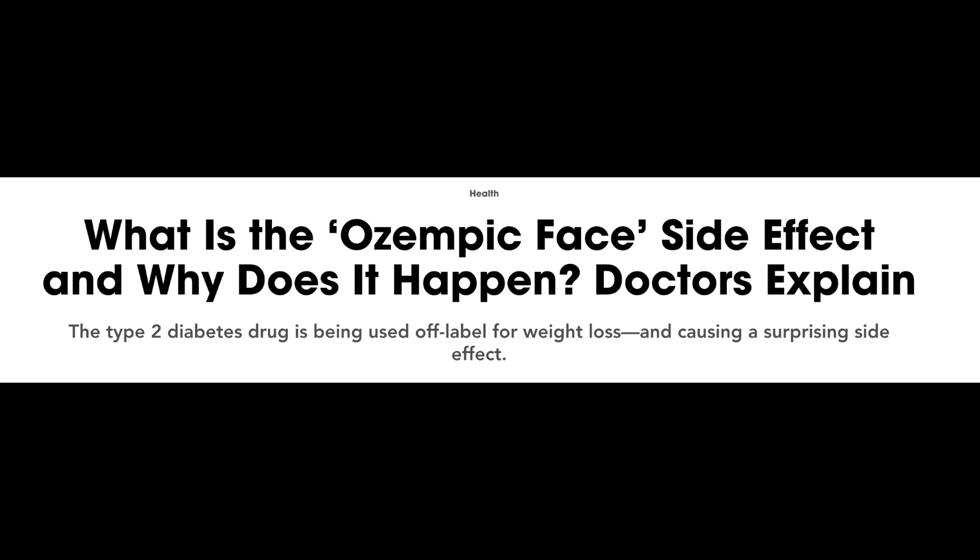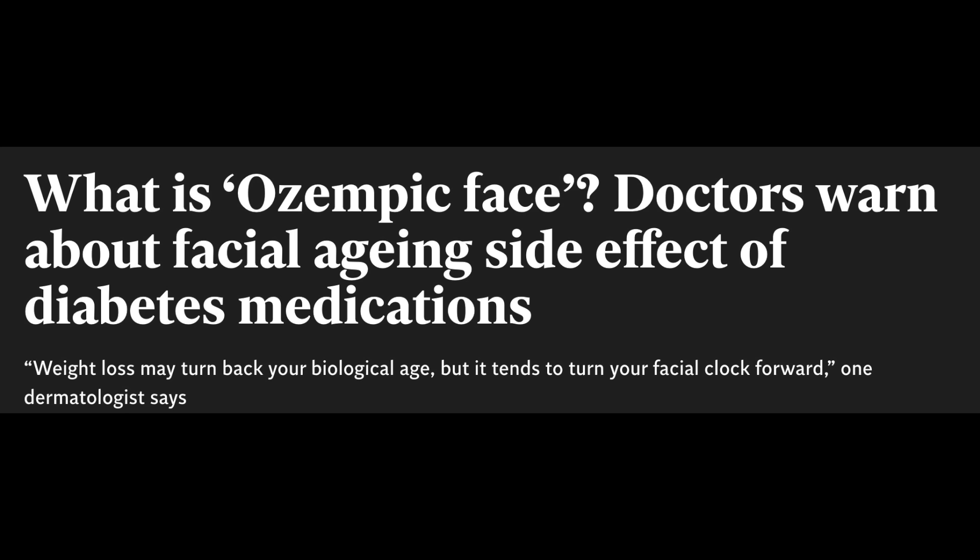Hey guys, the internet is all abuzz with Ozempic face — basically a phenomenon in which people who are taking Ozempic lose a lot of weight relatively quickly and their face appears suddenly much thinner with more prominent wrinkles and sagging, making them look older. In this video, I'm going to explain what's going on here and how this works. The internet is making a mountain out of a molehill and getting things all wrong.